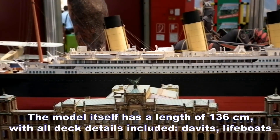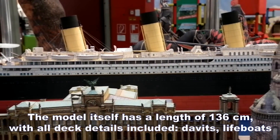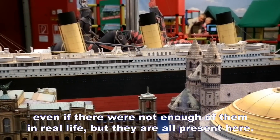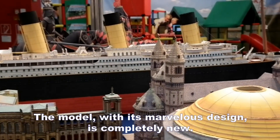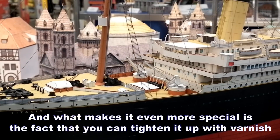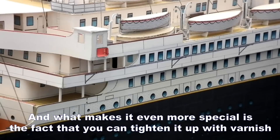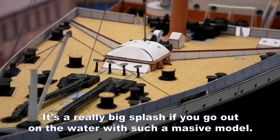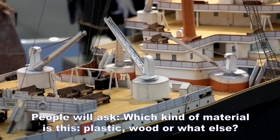Mit allen Details auf Deck. Davids Rettungsboote, auch wenn es viel zu wenige waren, aber sie sind auf jeden Fall alle da. Es ist komplett neu, wunderschönes Design. Und was die Sache auch besonders macht: wir haben es darauf eingerichtet, obwohl es ein Papiermodell ist, dass sie es abdichten können mit Klarlack und eine Fernsteuerung einbauen. Und das ist natürlich eine besondere Schau, wenn sie mit so einem großen Modell auf den See gehen und dort mit Fernsteuerung fahren.